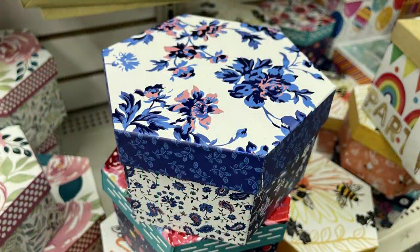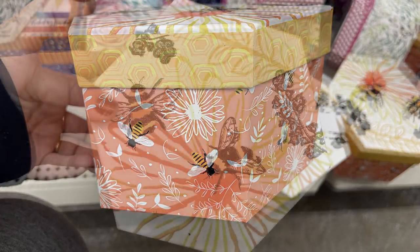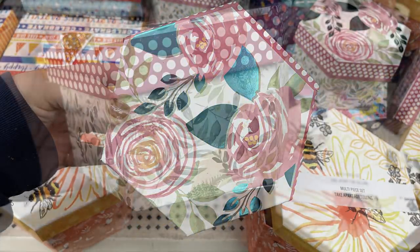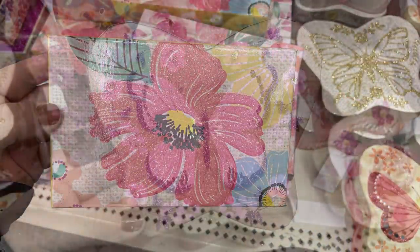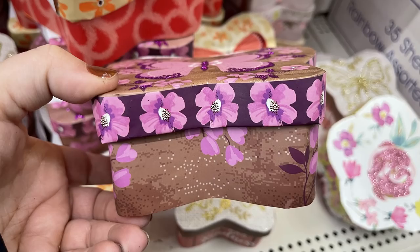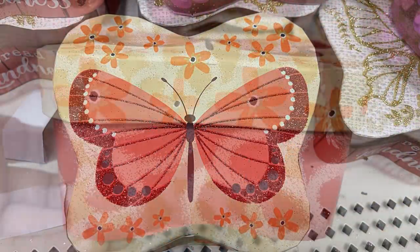Over in party supplies, they had a bunch of gift boxes — the sides match the lids, some with glitter and some without. They usually put out a lot of these floral decorative boxes around Mother's Day and Easter at the same time. Each box has different decoration down the side coordinating with the lid, and some have sayings as well.